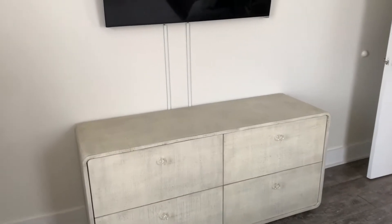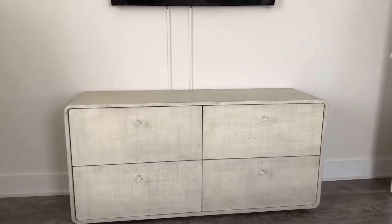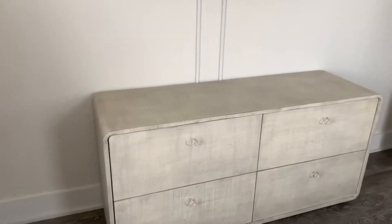My camera's dead, but I decided to film with my phone. The dresser's here — look how pretty it is. It's from CB2. I love it. I knew it was a low dresser and I think it's perfect for our room.